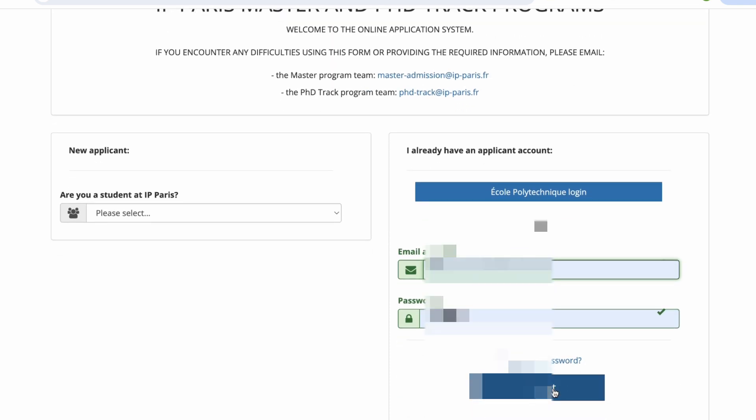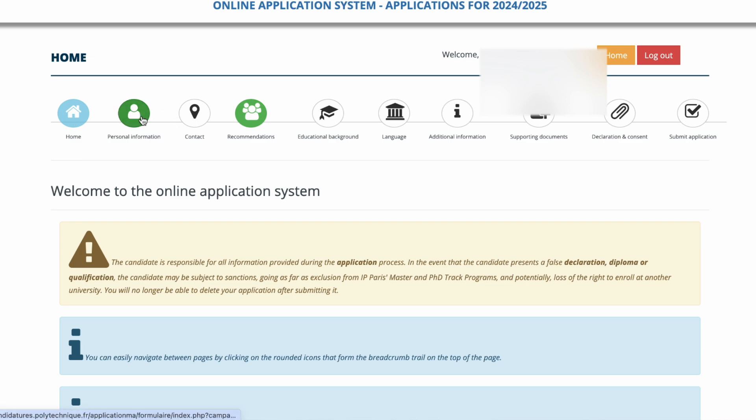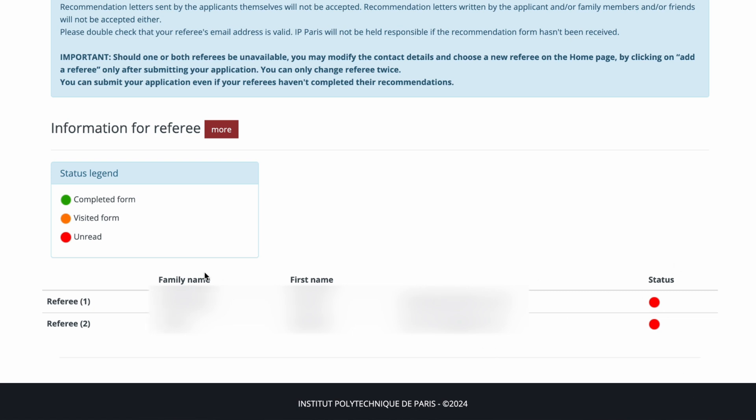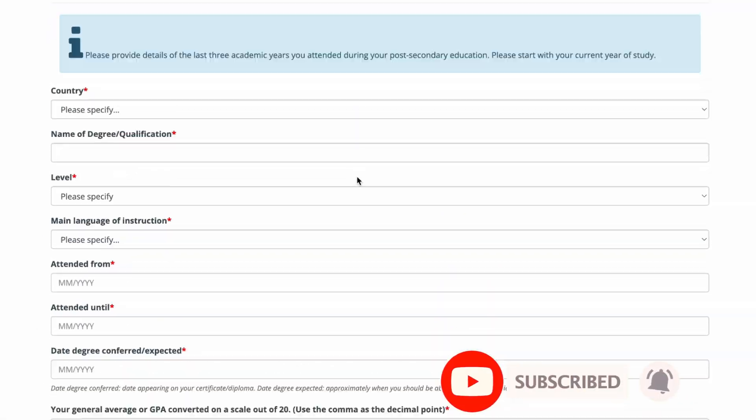From experience working with applicants, I've learned it's important to wait for referees to respond before completing the rest of the application, because if referees don't respond, the application won't be considered regardless. Fill in your personal information, contacts, and recommendation details — you'll see the recommendation section in red until referees respond, then green once complete. If referees don't respond, you can change them and use another person. I advise using at least one referee from school to attest to your academic capabilities, even if you're currently working.